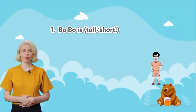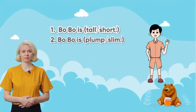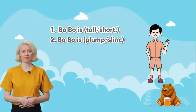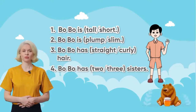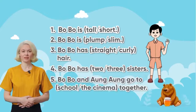Five B. Choose the correct answers. One: Bobo is tall or short. Two: Bobo is plump or slim. Three: Bobo has straight or curly hair. Four: Bobo has two or three sisters. Five: Bobo and Ao Ao go to school or the cinema together.